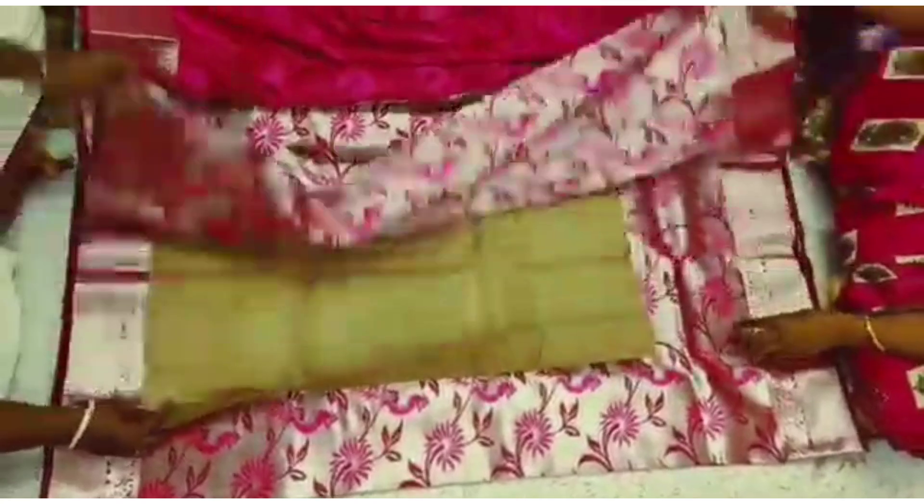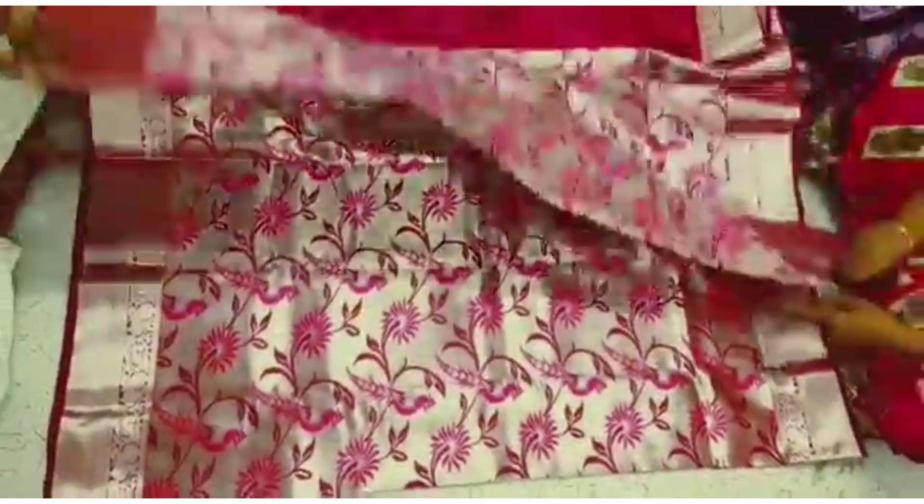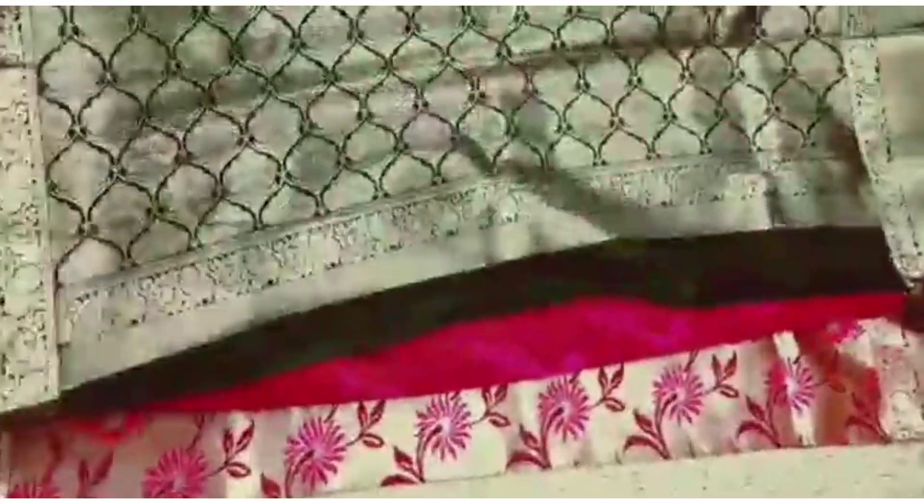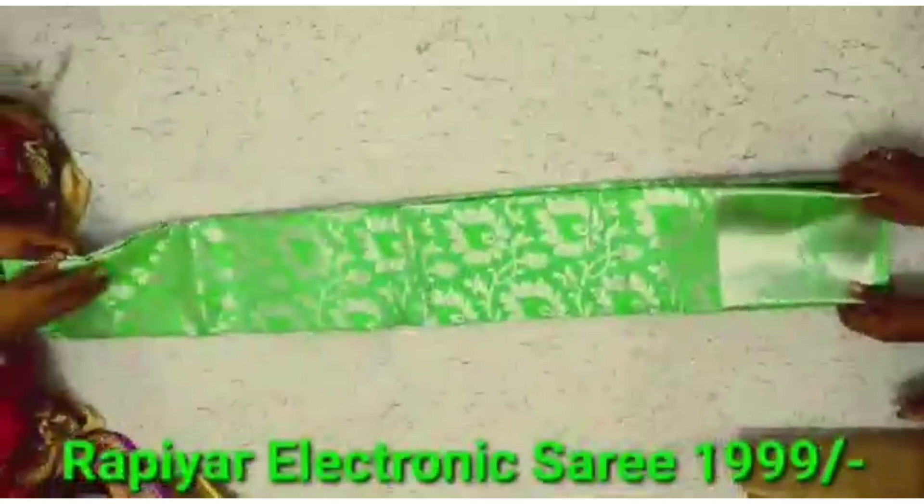For blouse bits: 10 bits per 1 set, 15 bits per 1 set, and 25 bits per 1 set. Per piece 1 meter available. Same-color set-wise available and random-wise selected sets are also available.